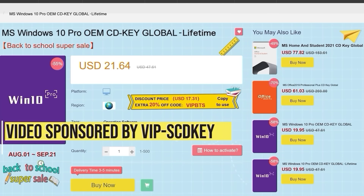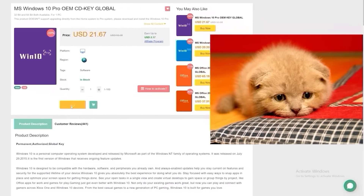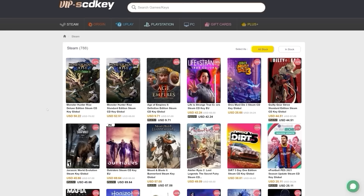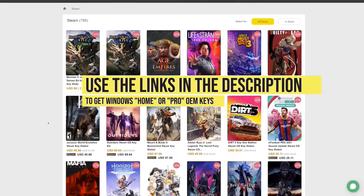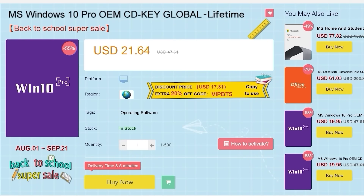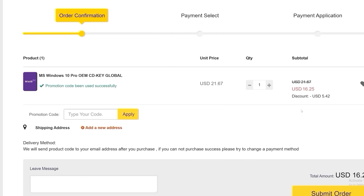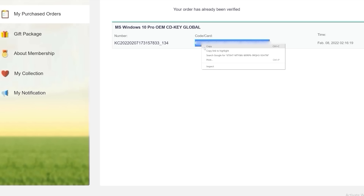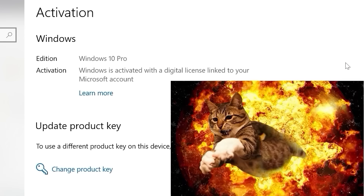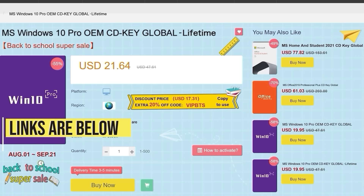This video is sponsored by VIP SCDKey. Say goodbye to crazy expensive Windows 10 licenses and that terrible 'activate Windows 10' watermark. Right now, use the links in the video description, head over to VIP SCDKey and get a Windows 10 Home or Pro OEM license for a great price. Pick your product license, then use the discount code PC25 for an additional 25% off. Go to the activation settings on your PC, put in the code, and you have a fully licensed Windows 10 for a crazy low price, which can be upgraded for free to Windows 11.